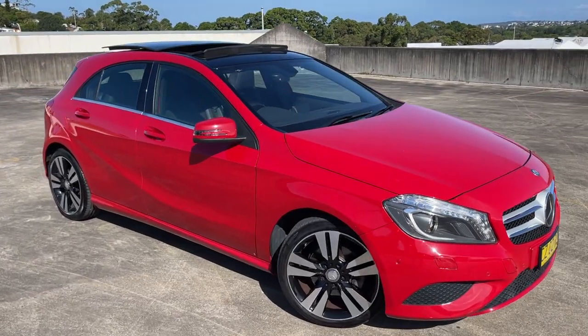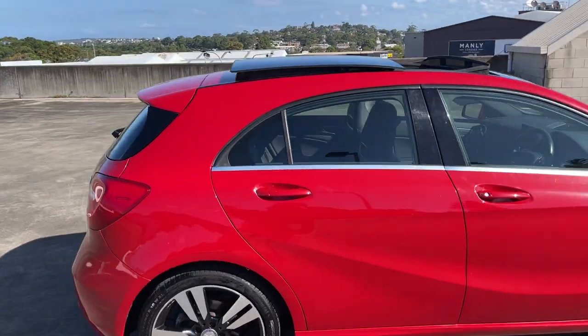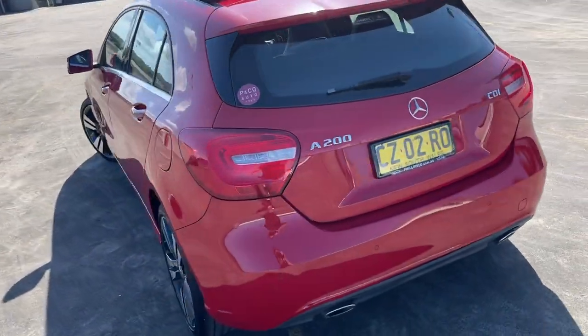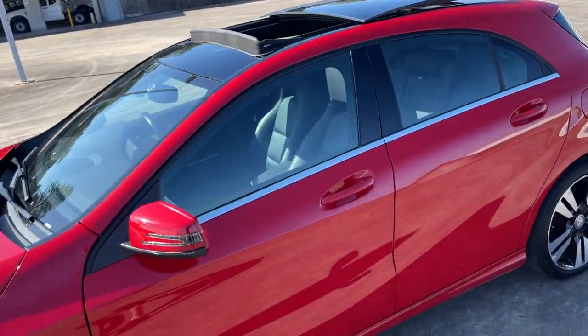We've got a 2012 Mercedes-Benz A200, only traveled 50,000 kilometers, beautiful in red, automatic. It is the turbo diesel — alloy wheels look excellent, and it's got the big panoramic sunroof.